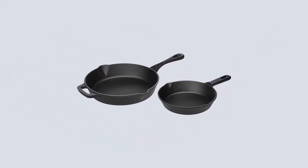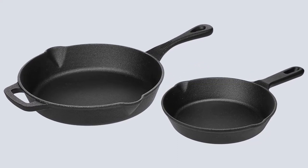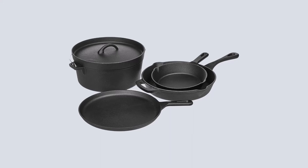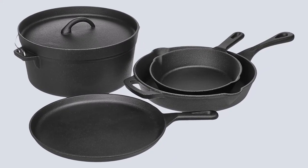Positive sides: pre-seasoning saves some work, affordable cookware that should last lifetimes, oven safe, good value for cast iron, and includes a Dutch oven — a kitchen must-have. Negative sides: cast iron does need more care, make sure you understand what you are getting into, not dishwasher safe, and could scratch induction cooktops.